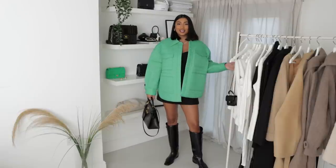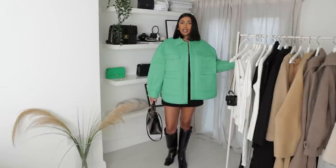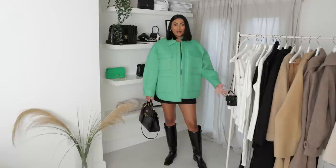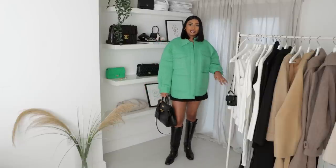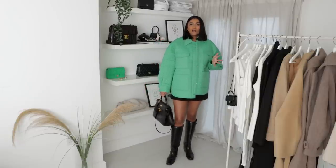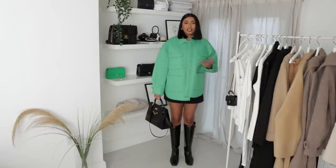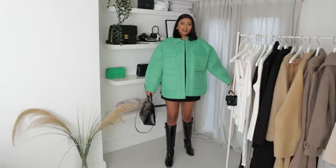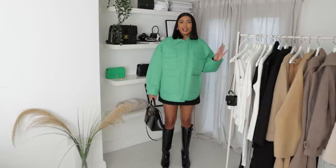Now we have another look — I've popped on this green jacket I picked up from Remain Birger Christensen via Net-a-Porter. I love this green pop-of-colour; it works really well with the all-black outfit. I've still got the Abercrombie skirt and top on and just popped on this green coat — it's a completely different look again. This coat is that kind of rain/waterproof material in an oversized fit. I honestly love all of these looks equally.